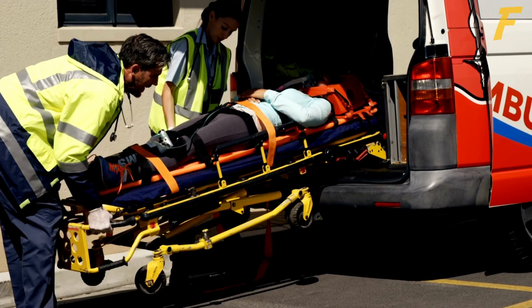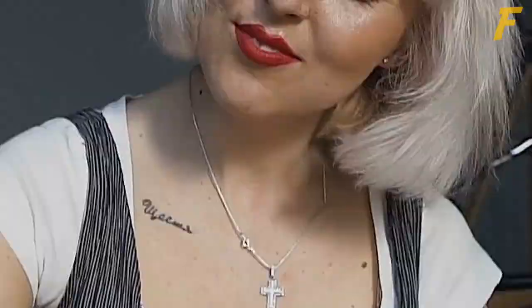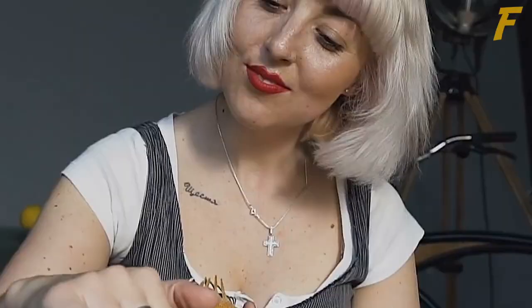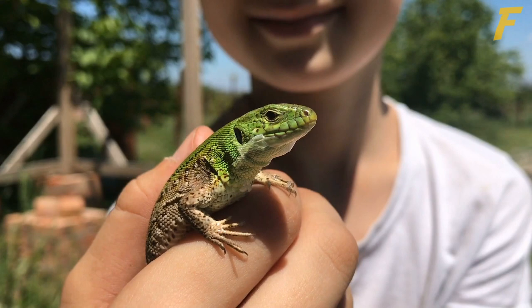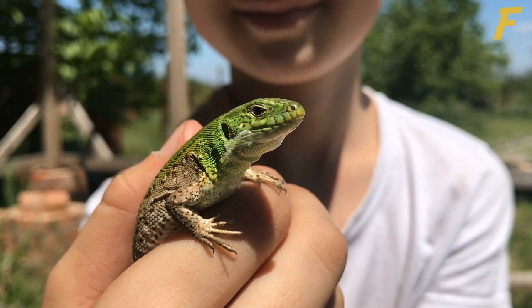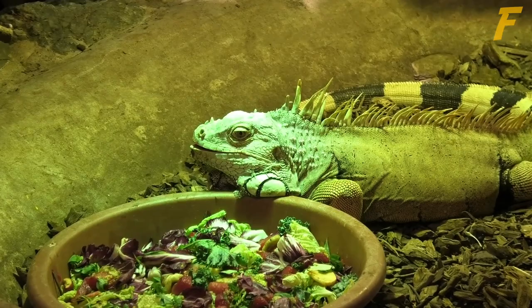Number 10: Is the iguana the right pet for you? Iguanas are fairly complicated lizards to care for, but when maintained properly, these amazing reptiles can make wonderful companions for 15 to 20 years or more. If you are considering an iguana as a pet, speak to a reptile-savvy veterinarian before you rush out and get one, just to be sure an iguana is right for you. I hope you learned a lot in our Top 10 Facts About Iguanas. If you liked this video, make sure to hit the subscribe button, and I'll see you next time.